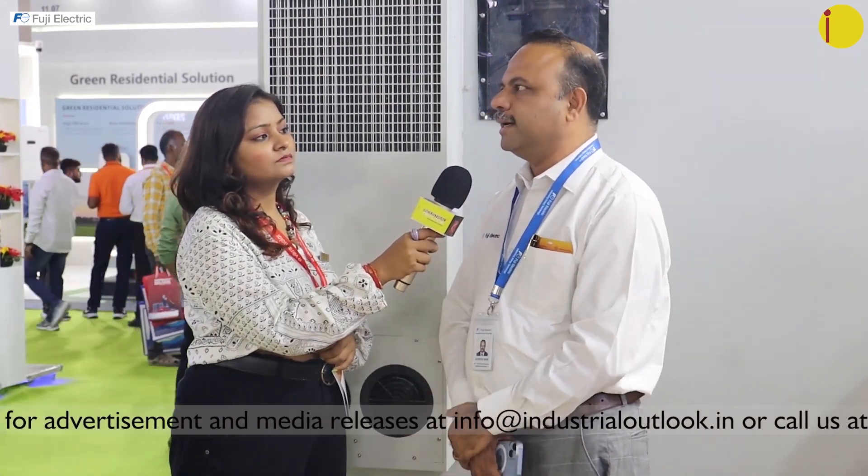My name is Sumesh Nair. I work for Fuji Electric India and I have been in this industry for the last 27 years. Being a power electronics graduate, my career started with the UPS industry and I am presently heading the solar and export division for Fuji.